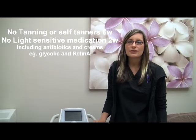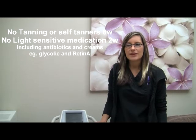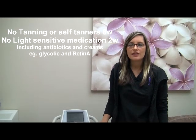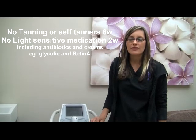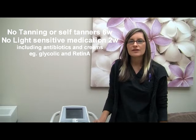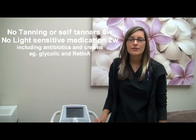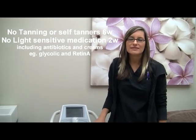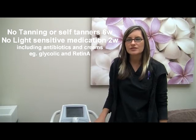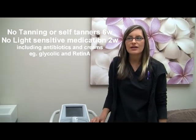When you come in for your treatments, it's important that you don't have a tan. You cannot have any color on your skin, and that includes self-tanners. It also includes any medications that may be light sensitive, and any creams that you're using such as steroid creams. Anything like that we would need to be aware of before treatment because it could interfere with your treatment. It's usually four to six weeks before having laser done, and for medications it's usually about two weeks after you stop your medication.